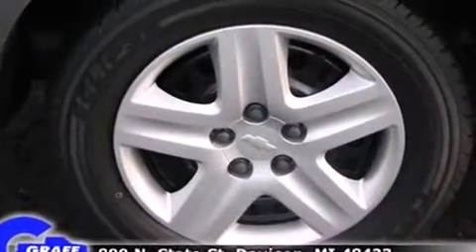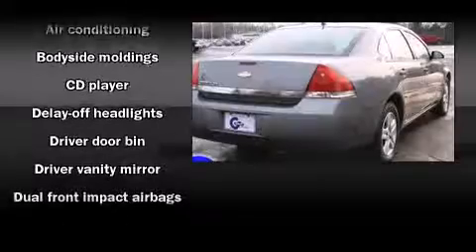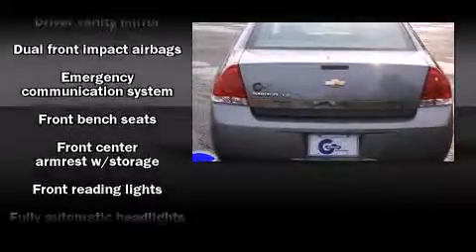All of the premium features expected of a Chevrolet are offered, including front and rear reading lights, one-touch window functionality, a trip computer, a front bench seat, and more.